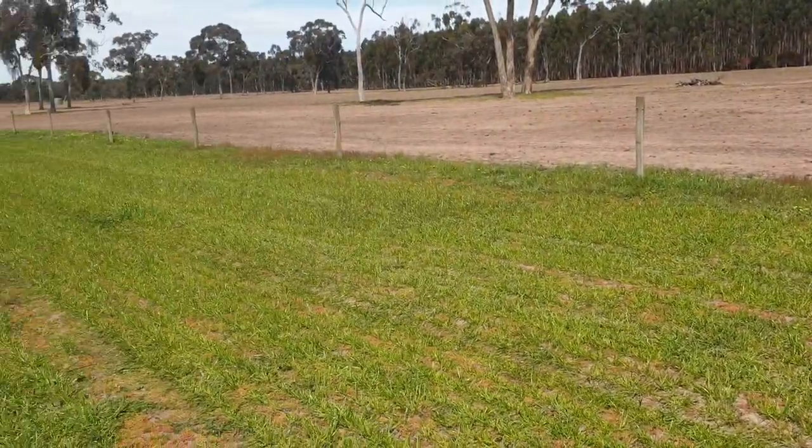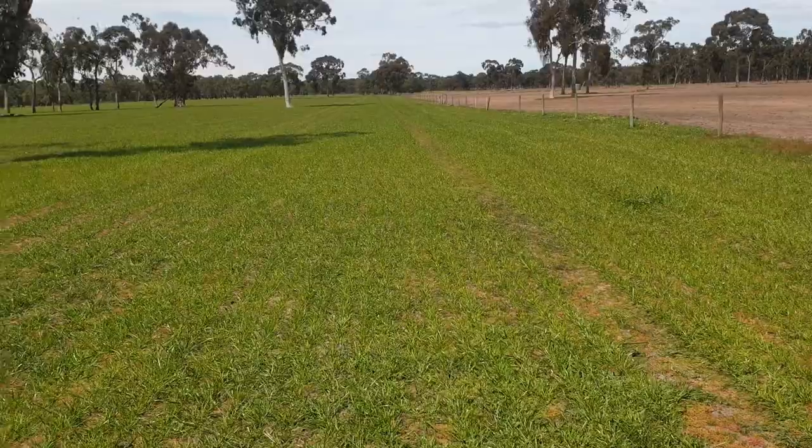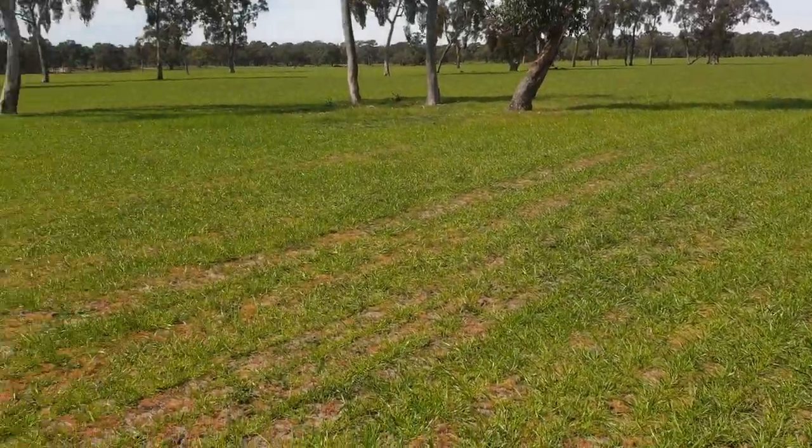Moving from the millet paddock, this is the Tertillia ryegrass.